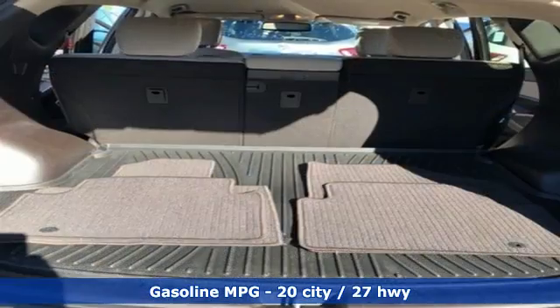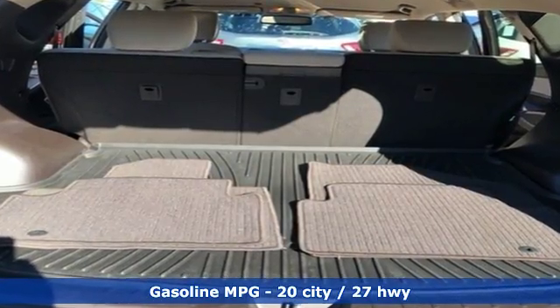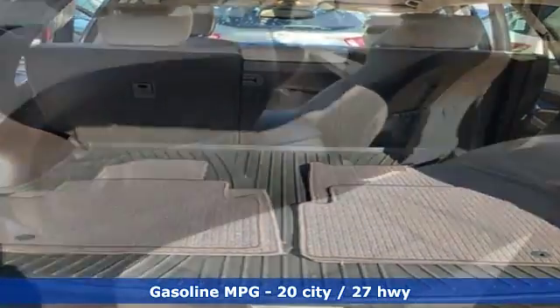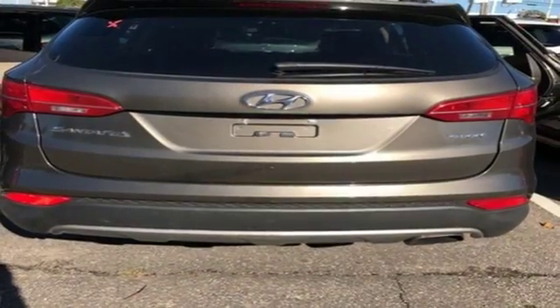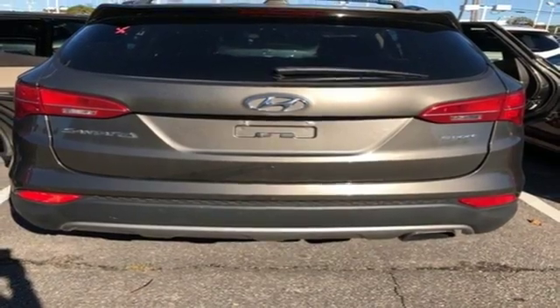It comes nicely equipped with features you'll love. Inline 4-cylinder engine, front heated bucket seats, voice activation, auto-dimming rear-view mirror, and front driver and passenger heated seat back.